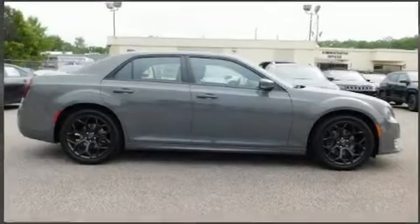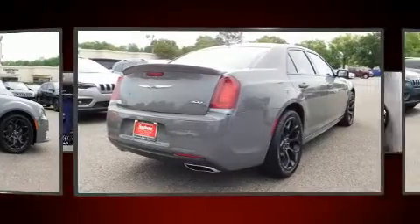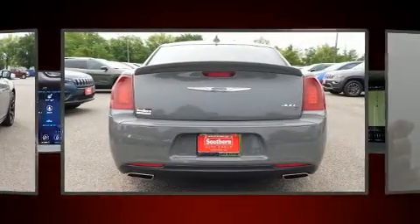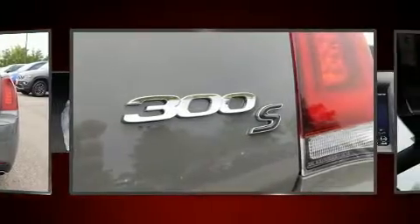You can expect a lot from the 2019 Chrysler 300. This four-door, five-passenger sedan offers the features and options for which you've been searching. It features an automatic transmission, rear-wheel drive, and a powerful eight-cylinder engine.